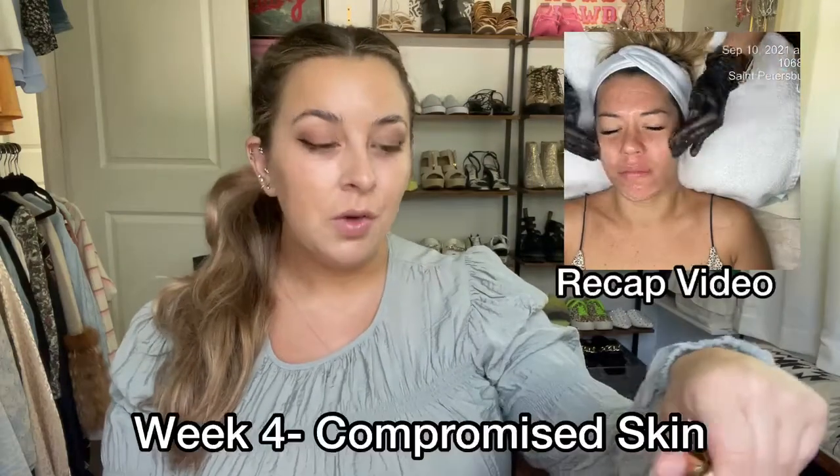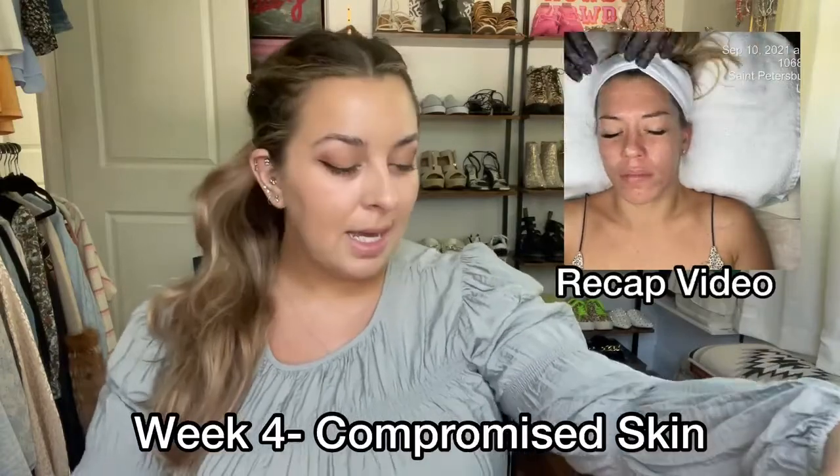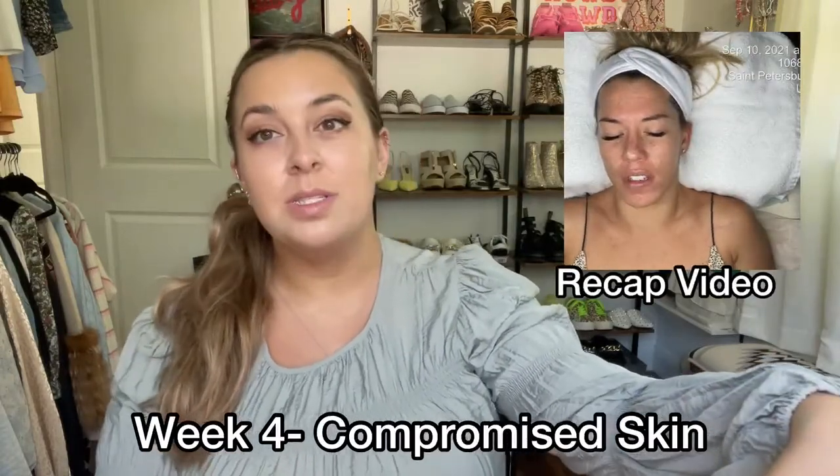Hi guys, this is Olivia, owner and esthetician of The Body Lab in St. Petersburg, Florida. This is my week 4 video for my compromised skin client entry into the 2021 Skin Games.